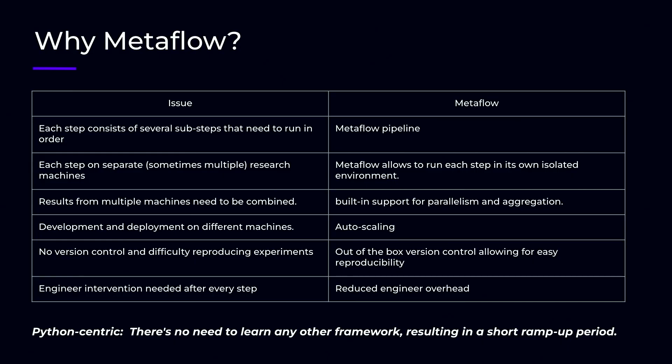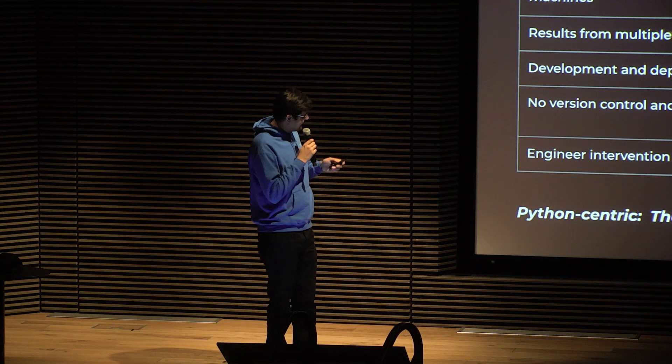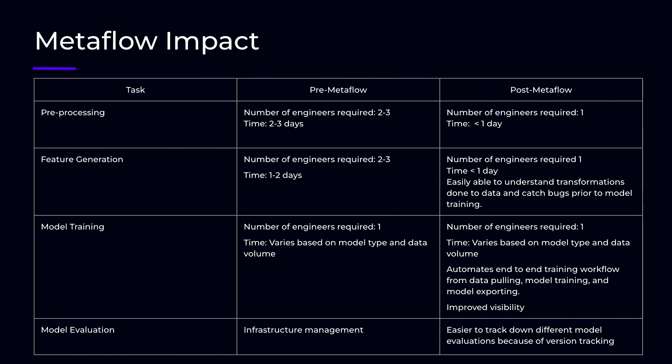The best thing about Metaflow is that all of this is Python-centric. You don't need to learn anything new to learn Metaflow, like Spark. In terms of impact: preprocessing time has gone down from two to three days to just one day. Feature generation now requires just one engineer instead of two or three. Model training is an automated pipeline with out-of-the-box version control and improved visibility. And for model evaluation, a lot of infrastructure management is just taken care of by Metaflow.